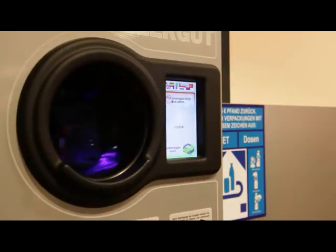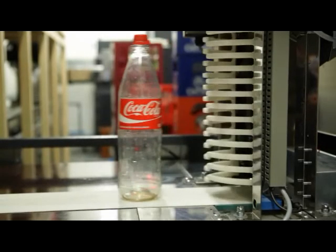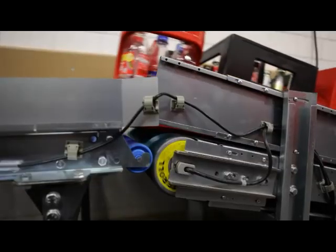Drum motors are also used in reverse vending machines around the globe for foolproof waste disposal of all kinds of empty beverage packaging.